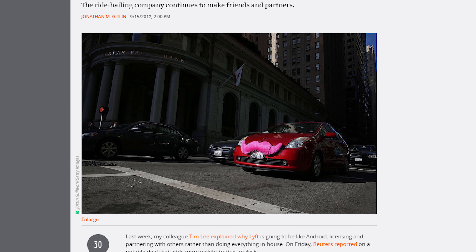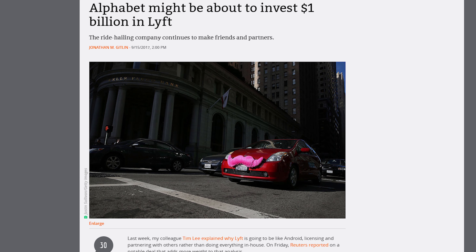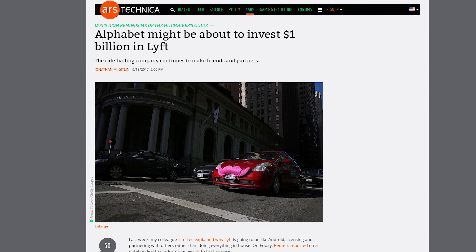An unnamed source — don't you love those — told Reuters that Alphabet is considering dropping $1 billion as an investment into Lyft, because Lyft is already working with Google's Waymo on self-driving cars, and Uber is just a hot mess. Always. Seems like.